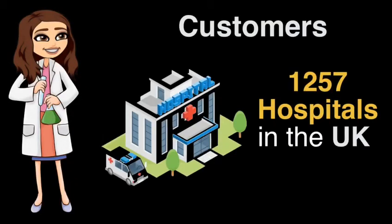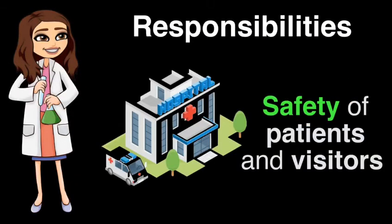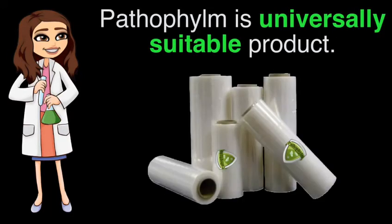Our primary customer is the NHS, which includes 1,257 hospitals across the UK. However, we feel our product is universally suitable and not limited to hospitals or large organizations, so we also hope to expand to a secondary market of personal users.